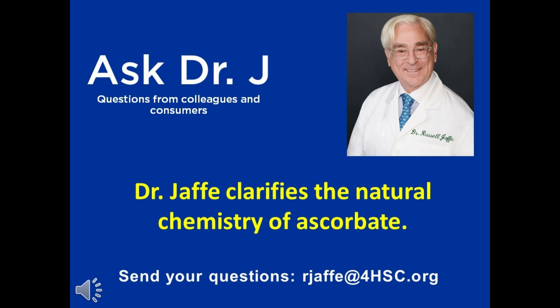So if you want to use nature's form, you will use fully reduced, fully buffered L-ascorbate produced under a nitrogen blanket. Because if you have air or oxygen in the environment where you're making the ascorbate, the oxygen will oxidize and damage the ascorbate.